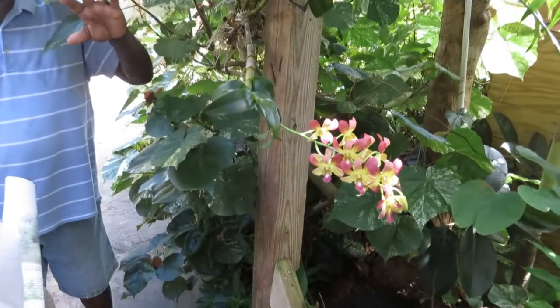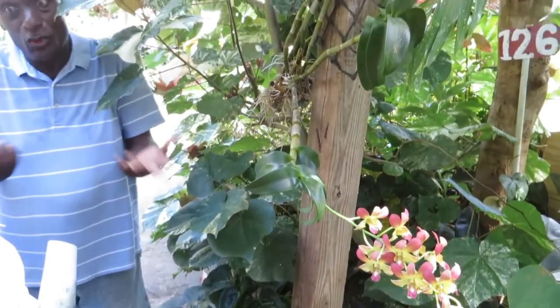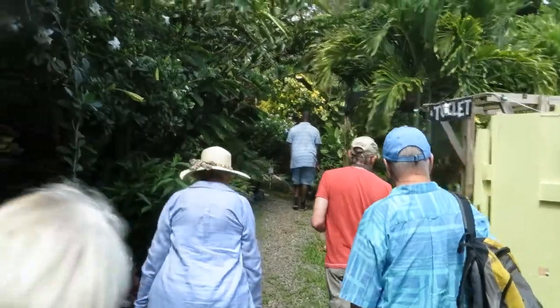Orchids — I read up about them. I was afraid of orchids in the sense that when you don't know. So I started reading up.